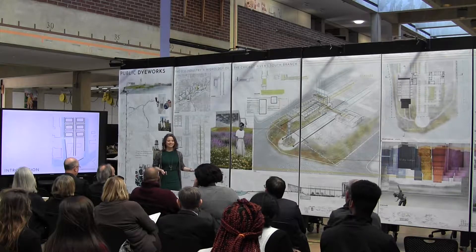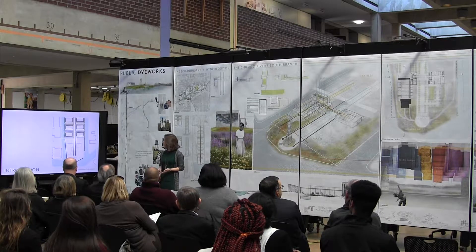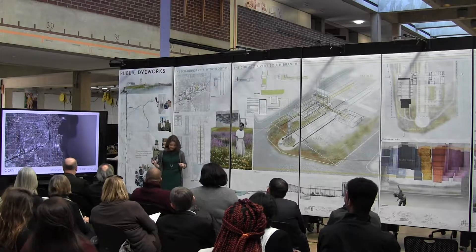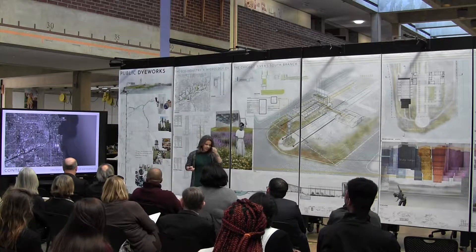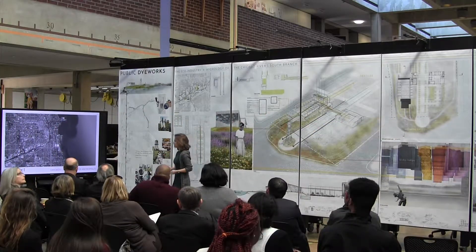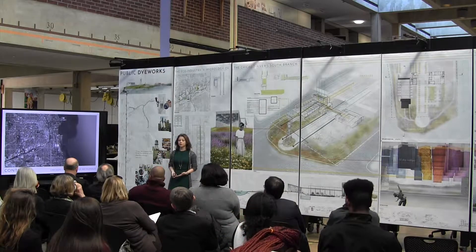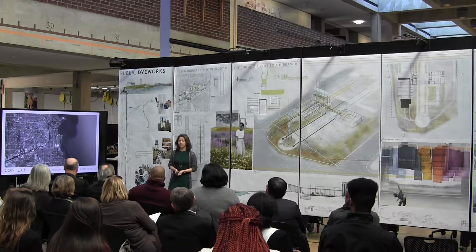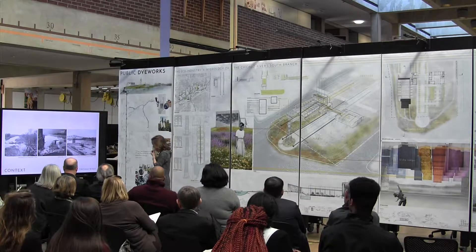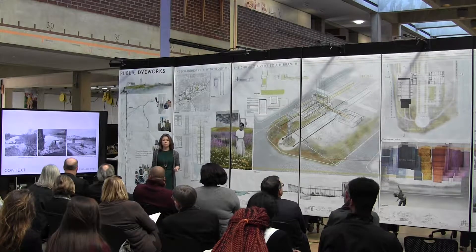I'm really excited to delve into the details of the project. But before we jump into the design, I'd like to share some of the research that informs it. This thesis takes place in Chicago, and I view it as a case study. While this design works for the south branch of the Chicago River, the idea of eco-industries, especially through this program, can be applied to cities elsewhere. What I found fascinating about Chicago is that the history of the city is very much linked to the history of its river.